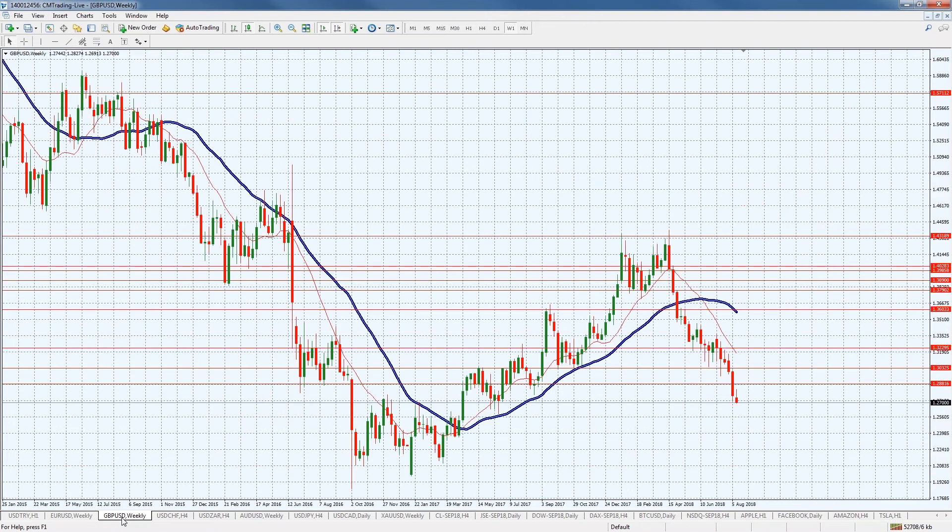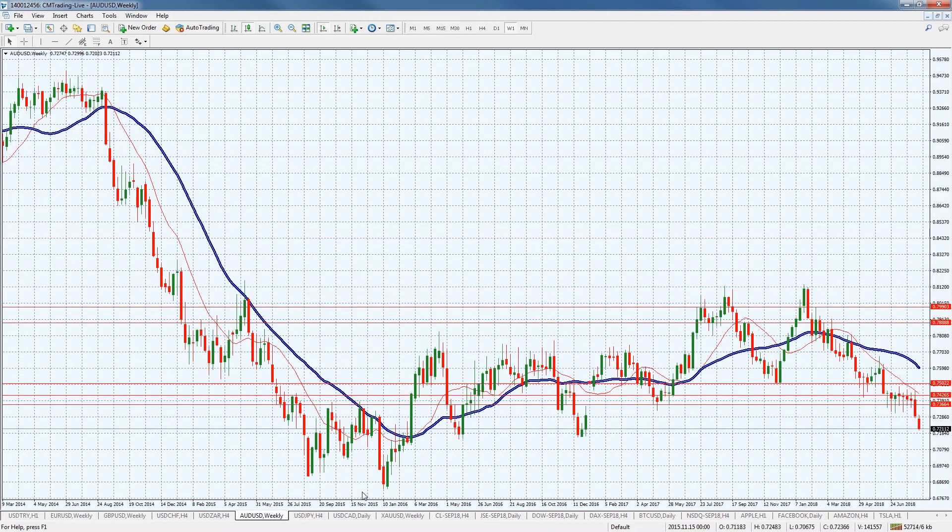Looking at the GBP on a weekly chart, we're very close to a previous support and previous resistance level. I'm more inclined to think we'll get a positive number and a short squeeze, so watch that as it unfolds later today. Jumping into the AUD/USD, also on a weekly chart — very similar, closing in on a previous support level. Let's see if we get that bounce later today, as the Aussie has really been falling out of bed against the dollar.